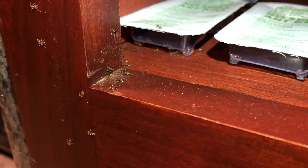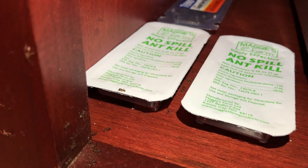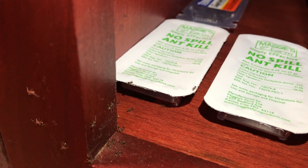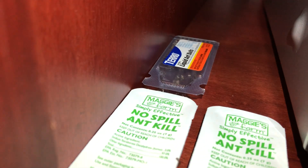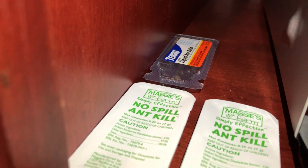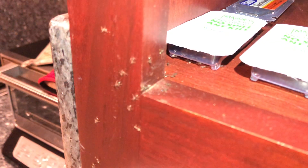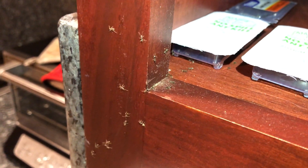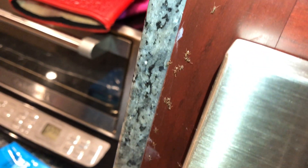We started getting ants in our kitchen, so I bought these ant traps with borax. One is a no-spill gel trap and the other in the back is a liquid version. They're so effective that the ants are drawn to these traps immediately, and now there's a whole trail of ants all the way through our kitchen.